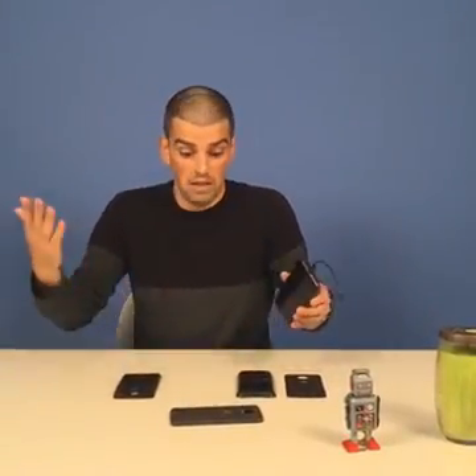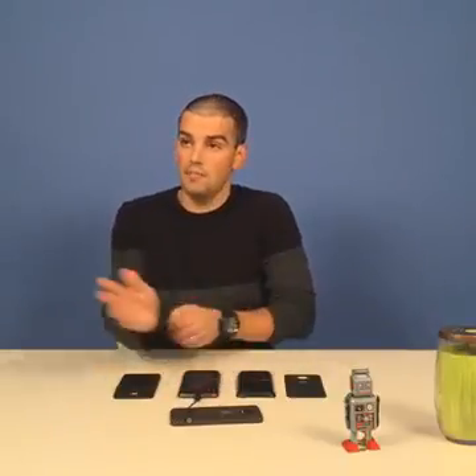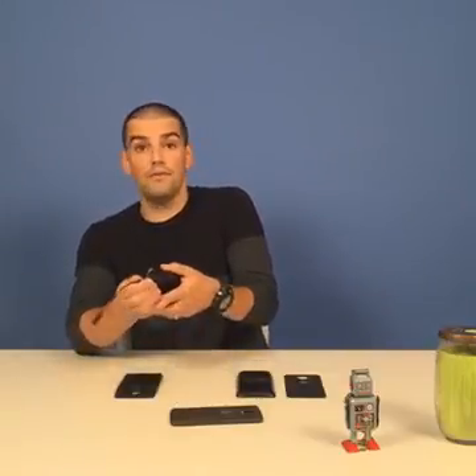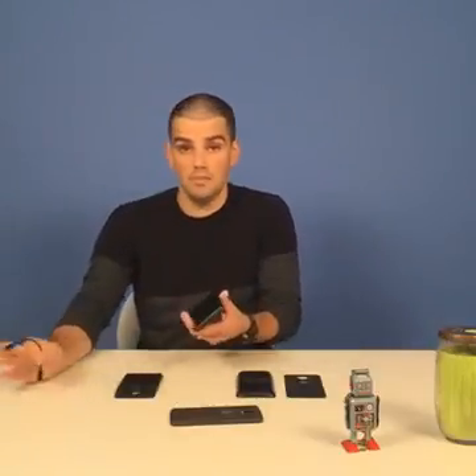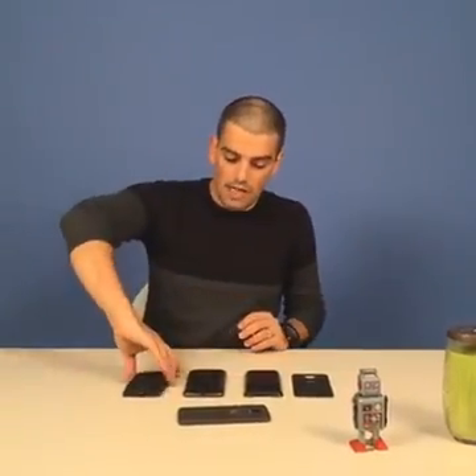Speaking of modules, Lenovo released a developer kit that will allow other companies or even startups to create their own modules. So maybe down the line, someone will release a module with a standard headphone jack — that would be pretty cool. And on that note, that was it.